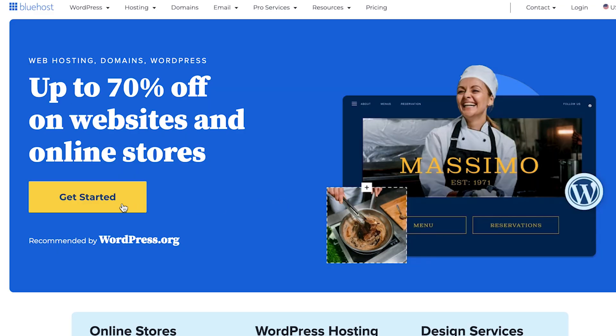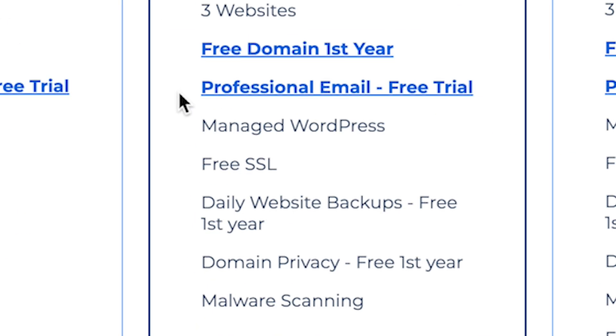So how do you get an SSL for free? There's a good chance that you might already have one and you might just need to activate it. A lot of the biggest hosting providers, say Bluehost for example, they provide one for free when you buy your hosting. So all you have to do is turn it on. I'm going to show you how to activate your SSL, and I'm going to show you how to do that with Bluehost.